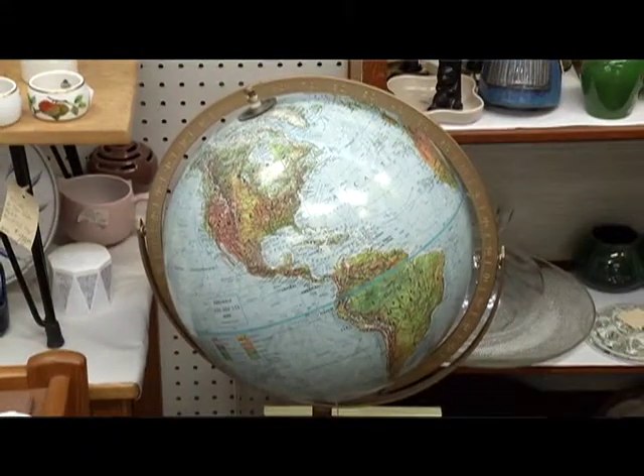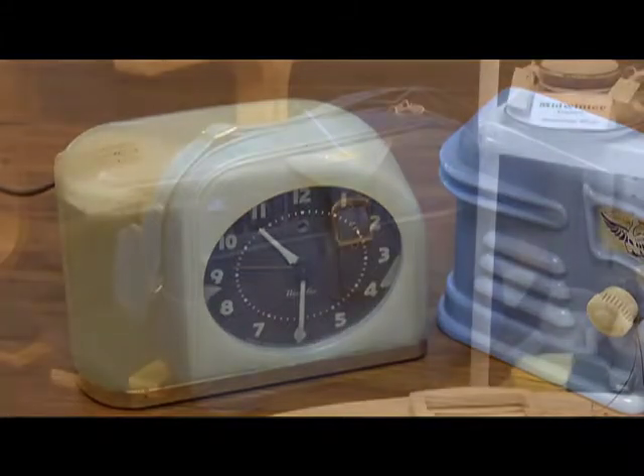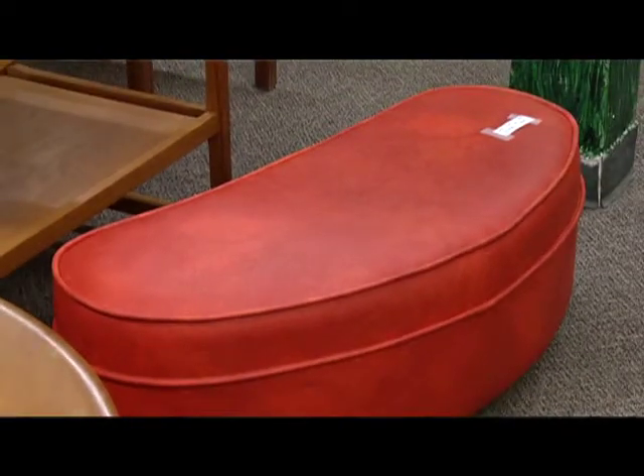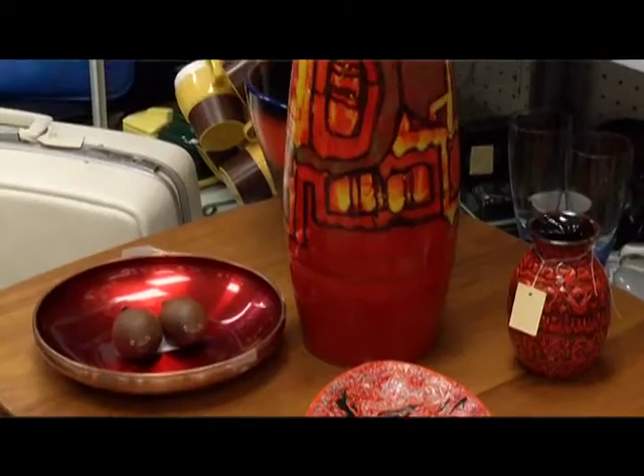In the 50s, it was always lighter. The colors tended to be a cream background with turquoise — very much of an atomic feel to it. A little bit of a carryover from the streamlined look of the 40s. And you get into the 60s and it's lighter and it's brighter and the colors are enthusiastic. Think of Carnaby Street in Britain where the mini skirts and bright green and bright orange and everything just pops off the wall.